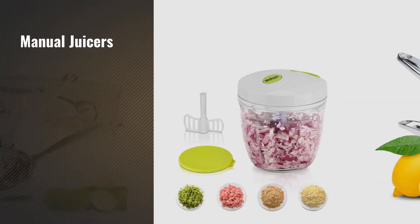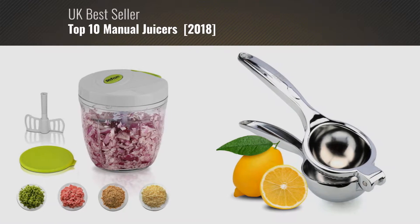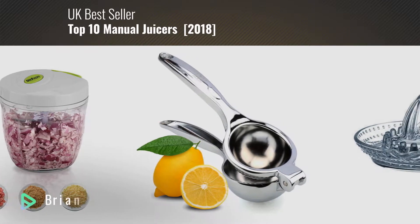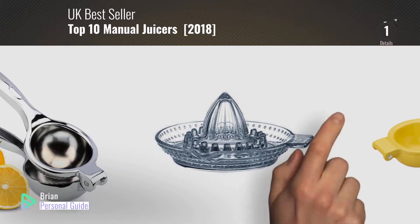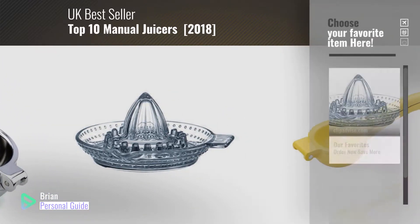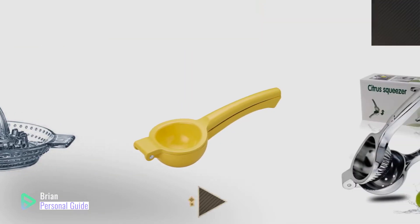If you're looking for manual juicers, this video is for you. My name is Brian, your personal guide. Welcome to our channel. At any time, you can click this circle in the corner and get more info and real-time deals on your favorite products.